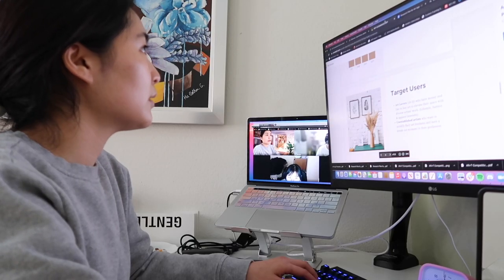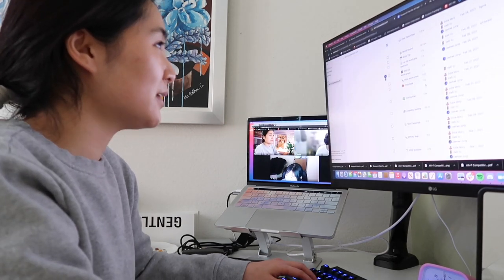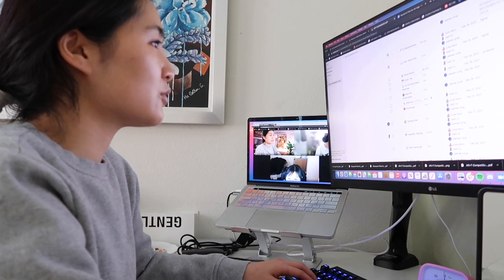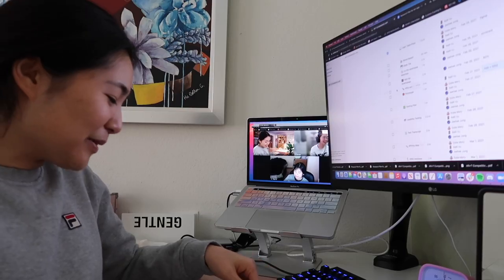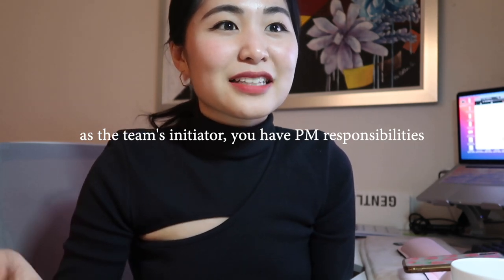Maybe we can start by going over the agenda on Notion, just to see where we're all at. So I kind of rescheduled everything with the dates, guesstimating how long it might take us. I scheduled for us to finish up to the mid-fidelity today — this is the ideal plan, we'll see how far we get. I know Kelly works this weekend. I'm basically preparing everything we need in advance by titling each of our Figma pages by our dates, like Monday.